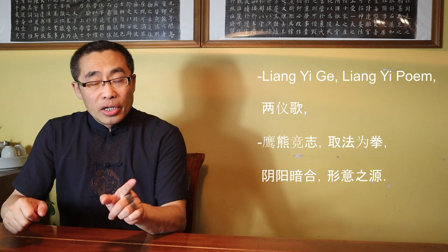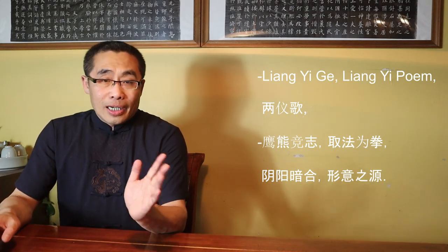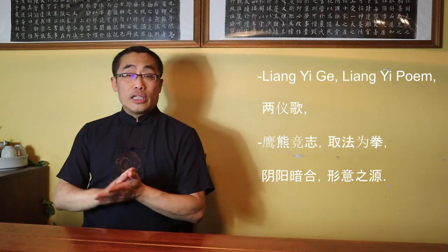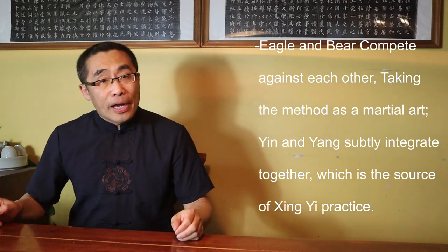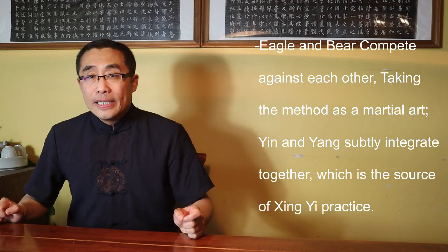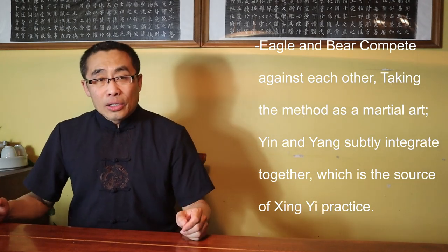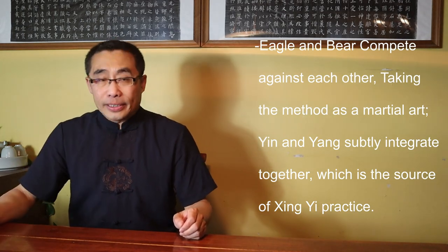Liang Yi has been documented in many traditional Xing Yi classics, yet it doesn't get the attention it deserves — it is a commonly neglected topic. Now let me introduce the famous Liang Yi Ge or Liang Yi Poem mentioned in the Xing Yi classics: 'Ying Xiong Jing Zi, Qu Fa Wei Quan, Yin Yang An He, Xing Yi Zhi Yuan.' Translation: Eagle and Bear compete against each other; taking the method as martial art; Yin and Yang subtly integrate together, which is the source of Xing Yi practice.